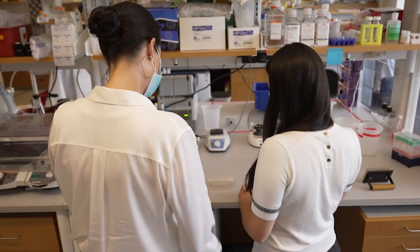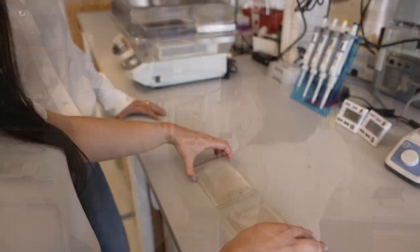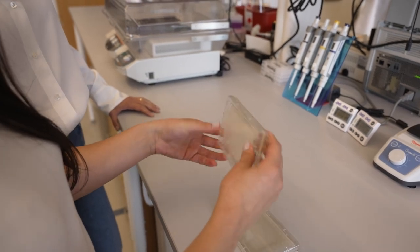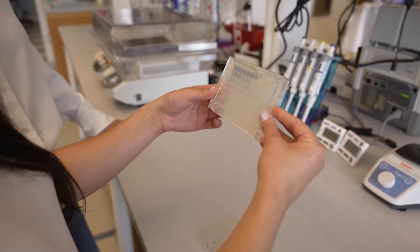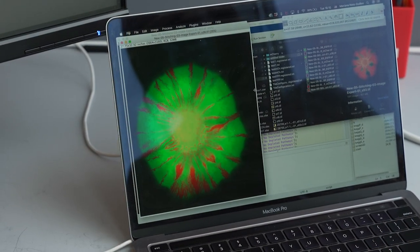I use genomic approaches to understand the metabolic interactions that happen in microbial communities. My goal is to understand the design principles that underlie cross-feeding interactions in microbial communities, and then to test these principles by assembling synthetic communities in the lab.